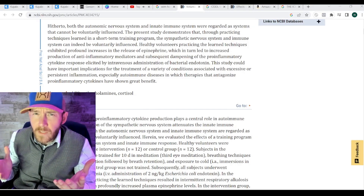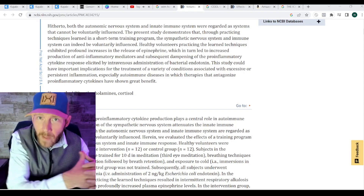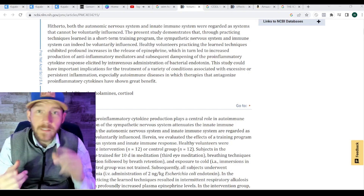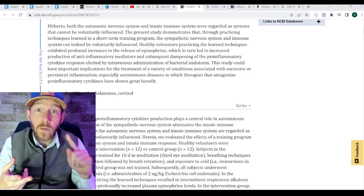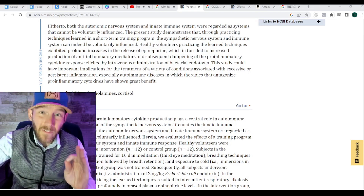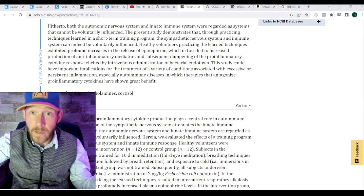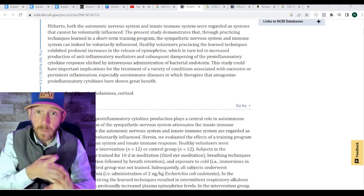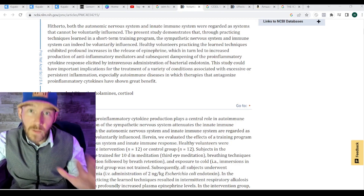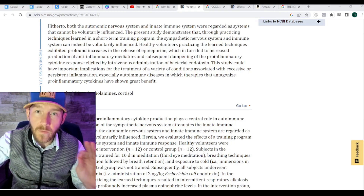Welcome to the video on cold showers, specifically the Wim Hof method. This is going to be a very good video for anybody who has autoimmune or inflammatory conditions — not a cure-all, but definitely something for symptom management among other things. As always, we're going to go over three research papers, three books, and a ton of information that is very basic, very simple, and very straightforward.